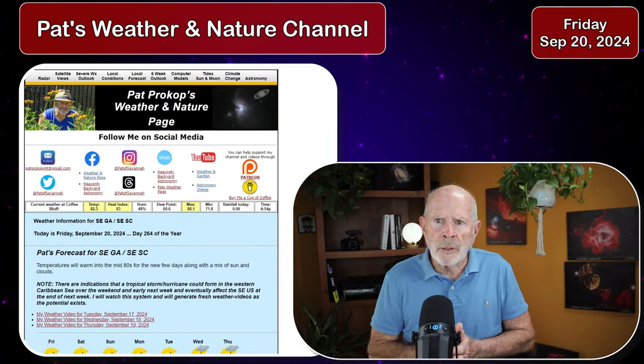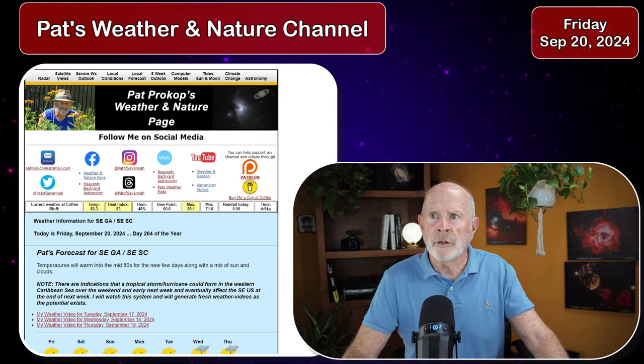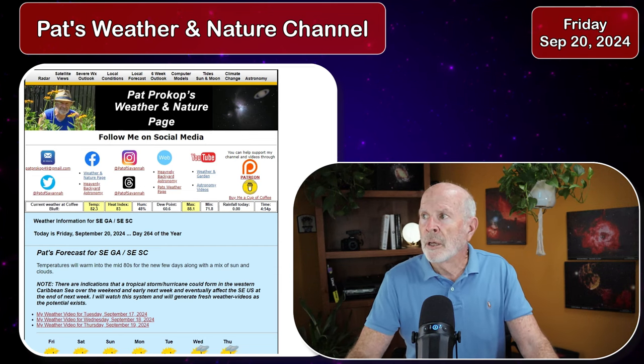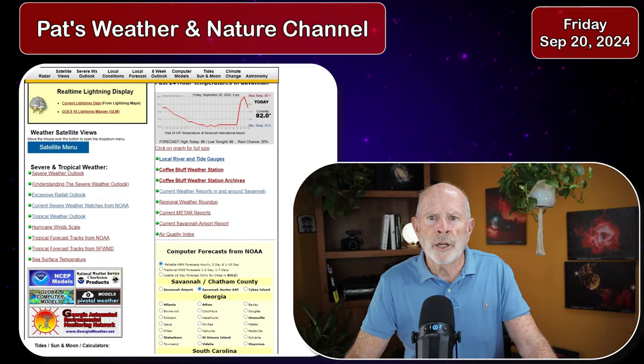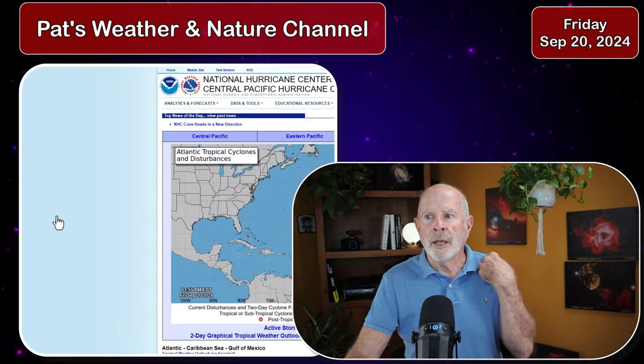So just keep that in mind. If you're looking at models, don't be overly concerned — just be aware that a system could be developing late next week that could affect our area. The National Hurricane Center, of course, has the best source of information you can follow for tropical weather systems. If you go to my webpage, savannahpat.name, you can find the National Hurricane Center Tropical Weather Outlook. Just click on that and it'll take you to the seven-day graphical forecast to see what this system is expected to do.